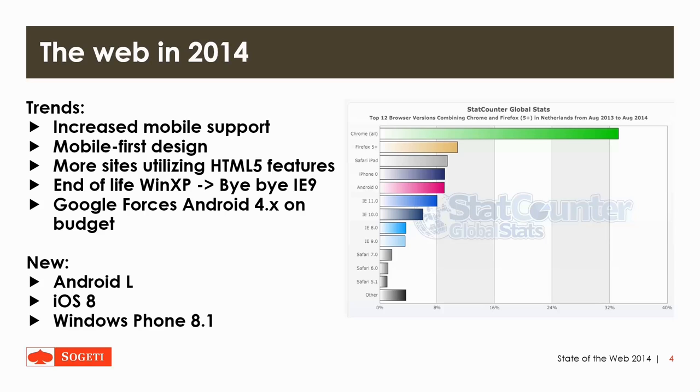Then there's more sites utilizing HTML5 features like phone face and video. And of course the end of life for Windows XP, which means the end of Internet Explorer 9. Also Google is now forcing Android 4 on budget phones.